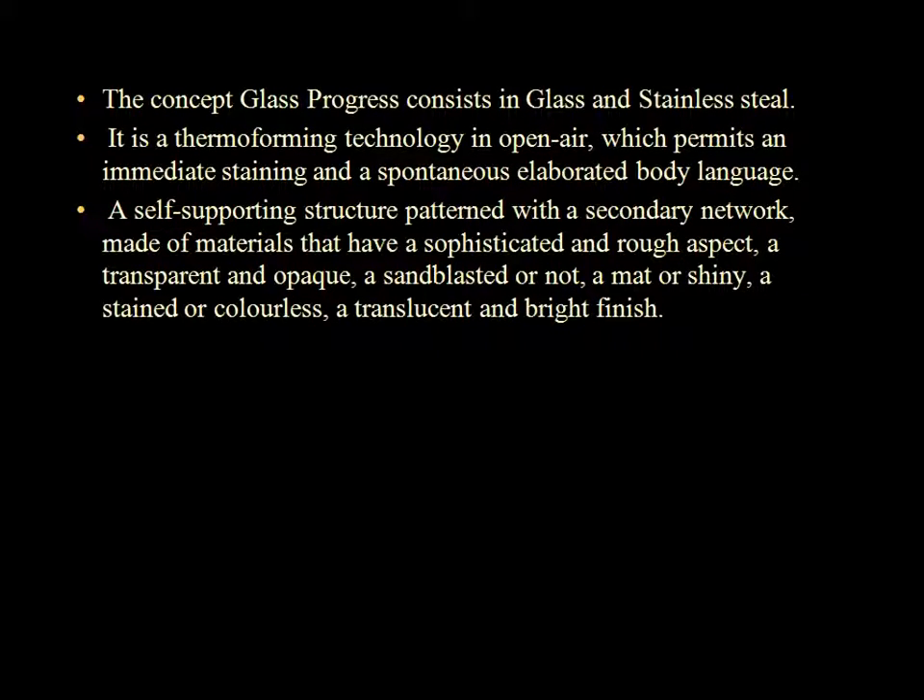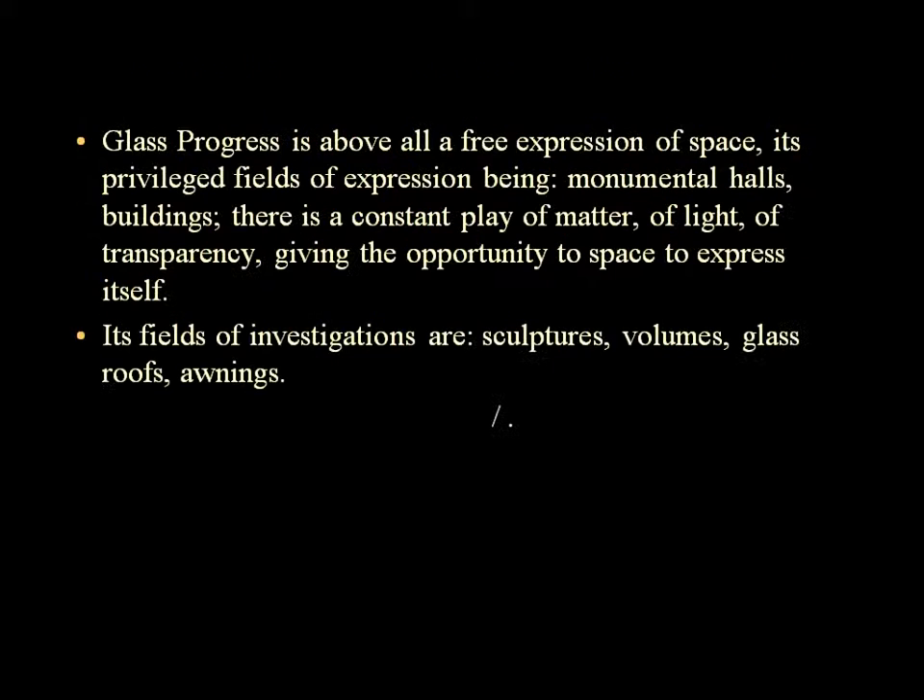C'est du verre, de l'inox, un thermoformage à l'air libre permettant une coloration immédiate, une gestuelle spontanée. La structure autoporteuse inox est rythmée par un réseau secondaire, une matière d'un aspect sophistiqué et brut : transparente, opaque, sablée ou non, mate, brillante, colorée, incolore, translucide, lumineuse.